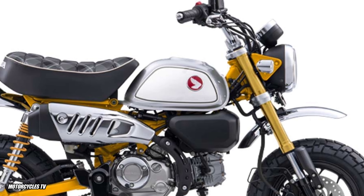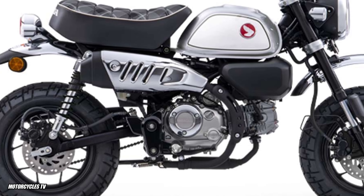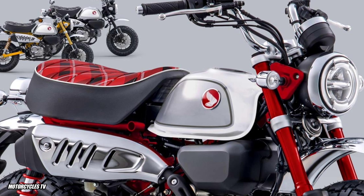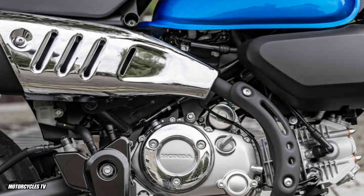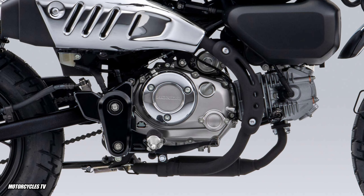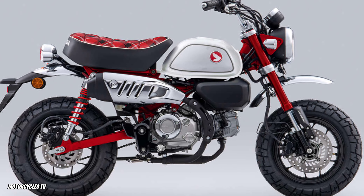This motorcycle has a powerful 123.94cc engine, vehicle weight of 103 kilograms, seat height of 775 millimeters, and an air-cooled four-stroke single-cylinder SOHC 2-valve engine. The fuel tank capacity is 5.6 liters and it has a 5-speed transmission. These are the key specifications for the Honda Monkey 125cc 2023 model in Thailand.